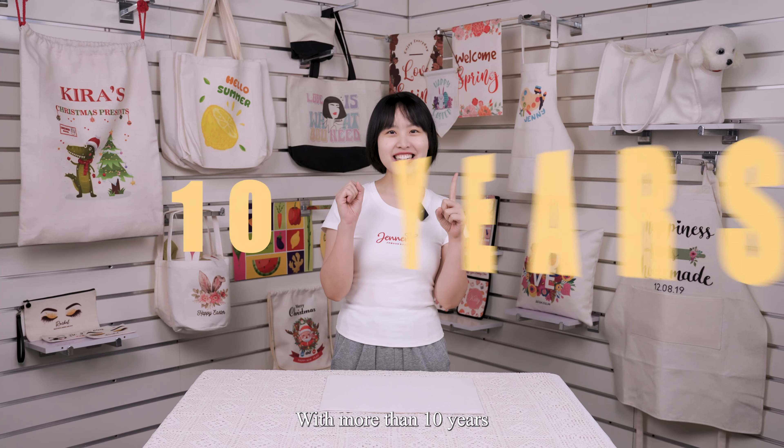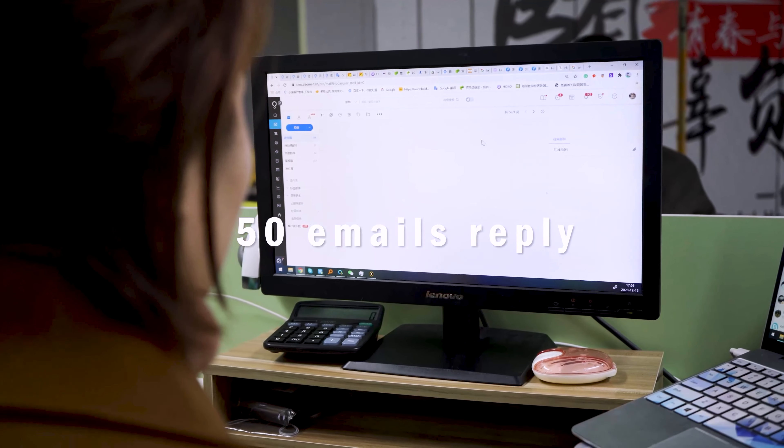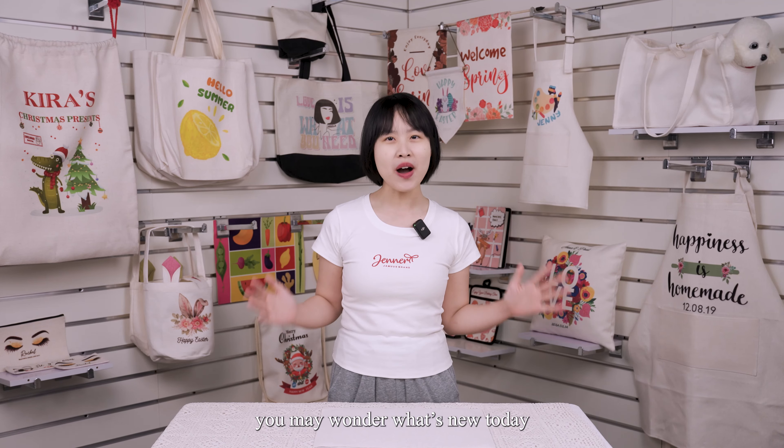Hello guys, welcome to Lopo's channel, I'm Zoe. As we know, linen is a well-known material in the sublimation industry. With more than 10 years of experience in the sublimation industry, we know very well that the key to helping our customers keep growing their business is having new and better products while keeping the same price. So you may wonder, what's new today? No worries, follow me and let me show you with more details.